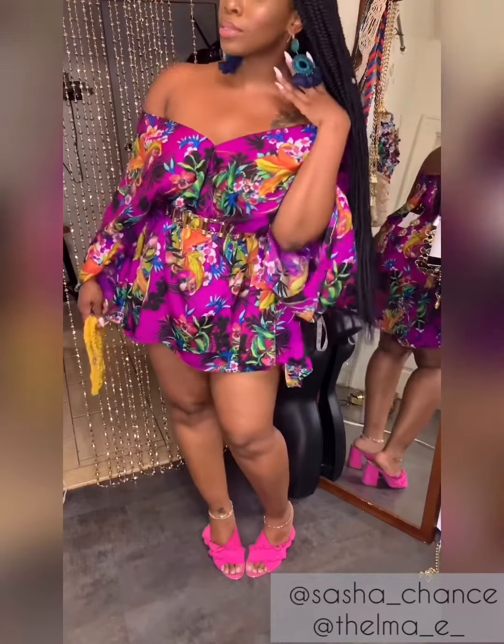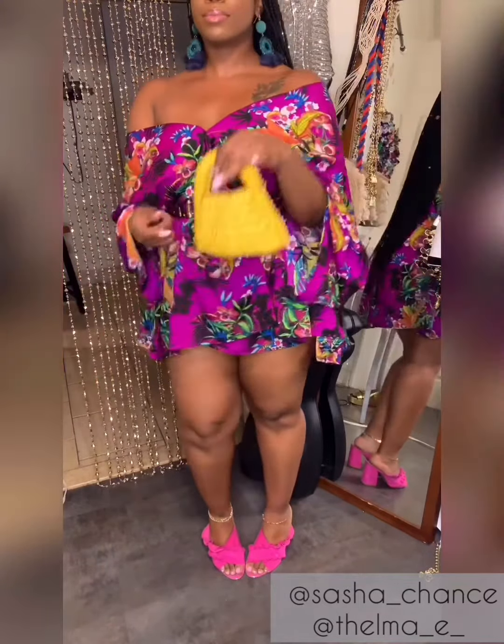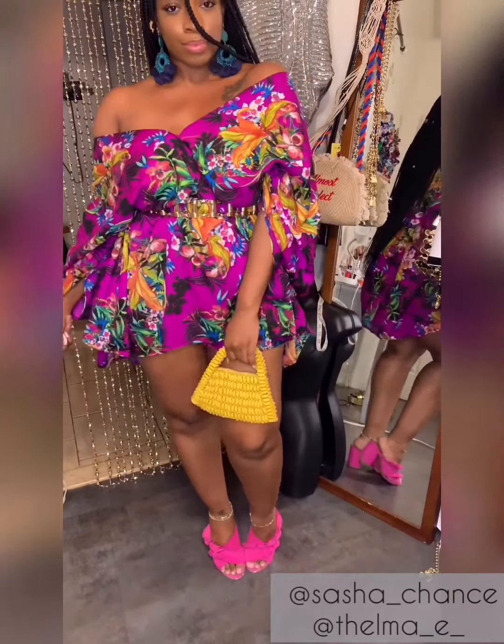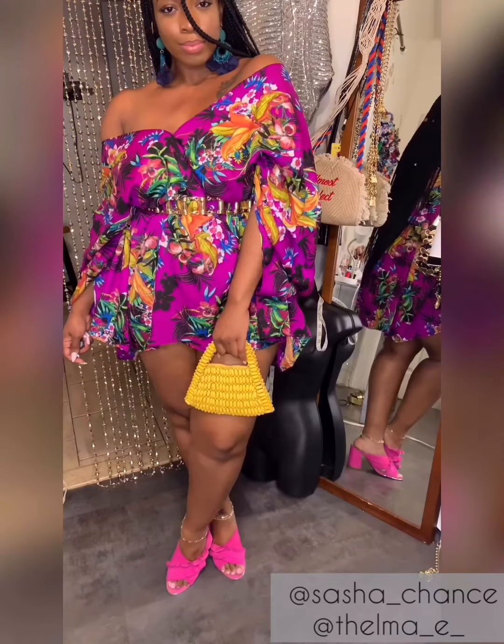These pink mules blended perfectly with the dress and this yellow beaded purse gave me the extra pop of color I was looking for. I think it's a whole look guys — a pretty daytime vibe.